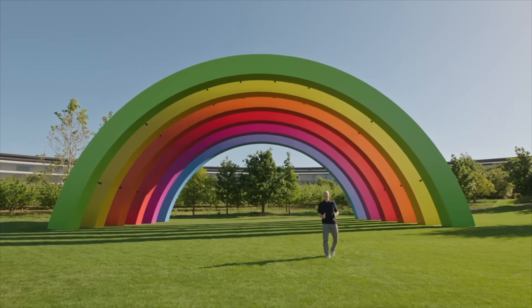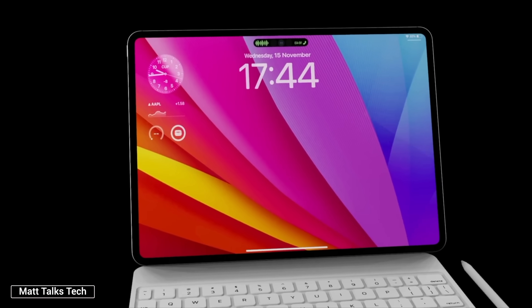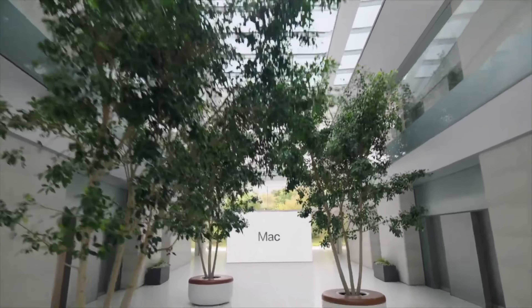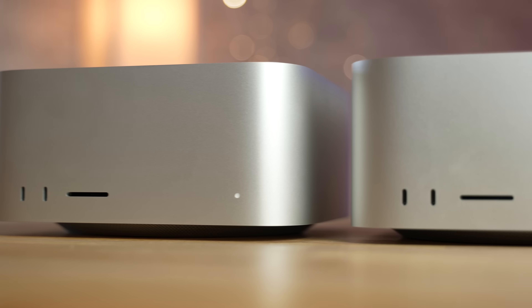Apple's massive WWDC event is now only about a month and a half away, and we've recently been getting some huge revelations in terms of leak updates. Based on everything I'm seeing, this is gonna be the biggest WWDC event in years! In this video, I'm gonna go through and explain exactly which new products and features to expect, as well as the possibility of a huge strategy shift from Apple in terms of their new Apple Silicon chip lineup.